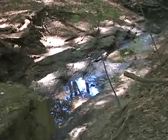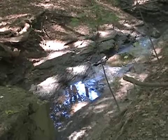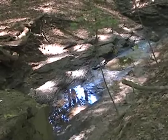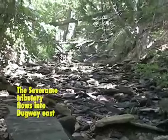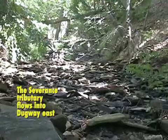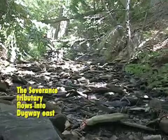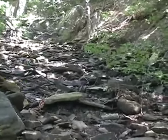Here is a little feeder stream coming in from Superior above, right about at the East Cleveland city line. And just a few yards on, the feeder stream coming down from the heights of Severance Center finally reaches Stonebrook East Branch.